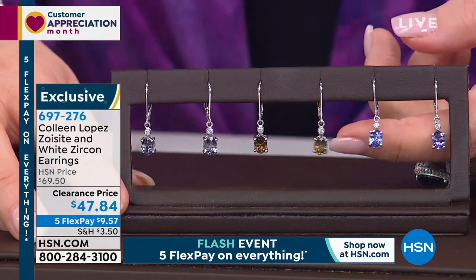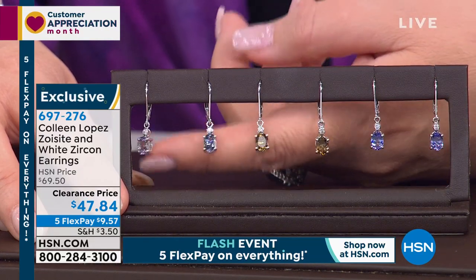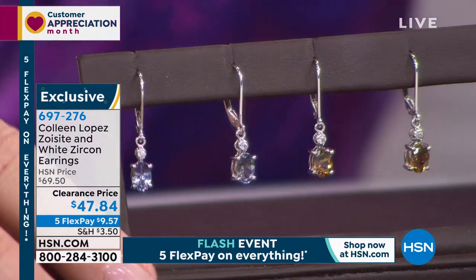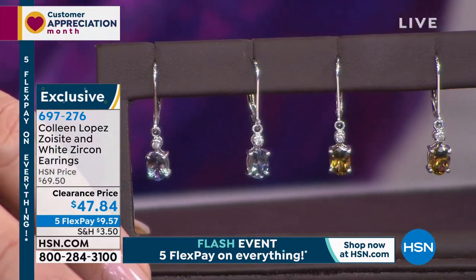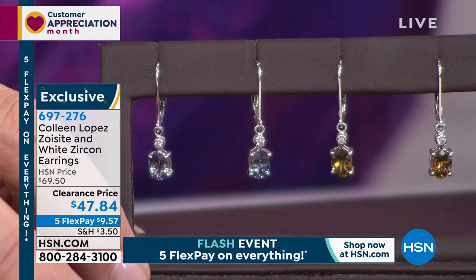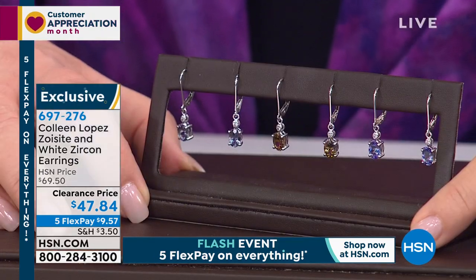Blue in a minute — last call, only 90 pair left. There's the gold, there's the green — they're lovely, they're light. They don't pull on your ear, yet you get all that lovely sparkle from the beautiful zoocyte with the little added touch of white zircon in each ear. That's item 697-276.